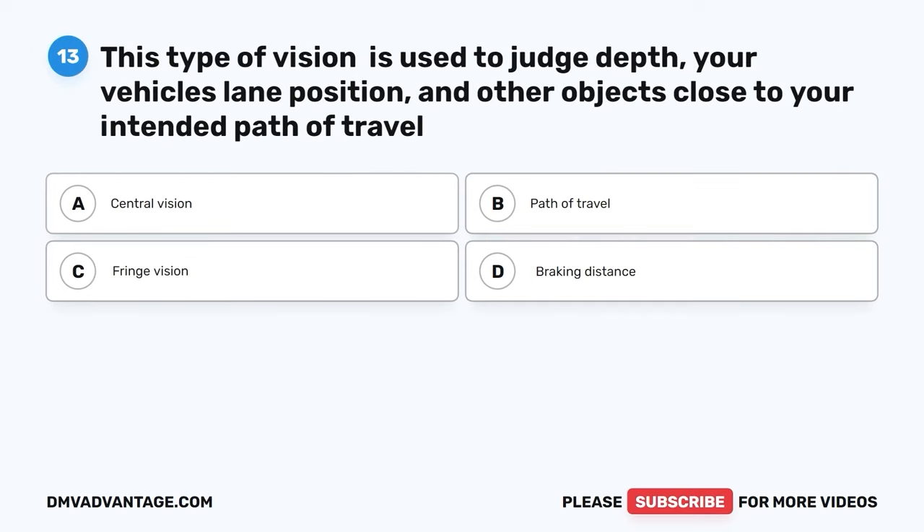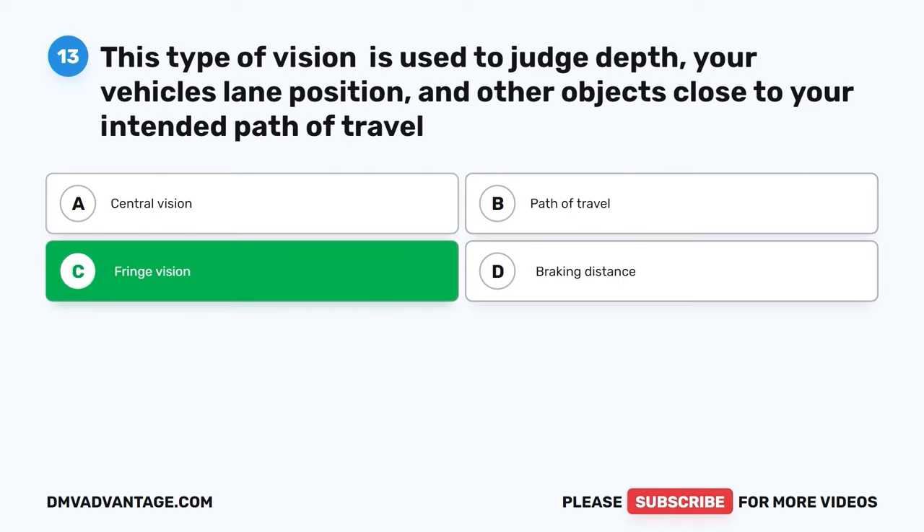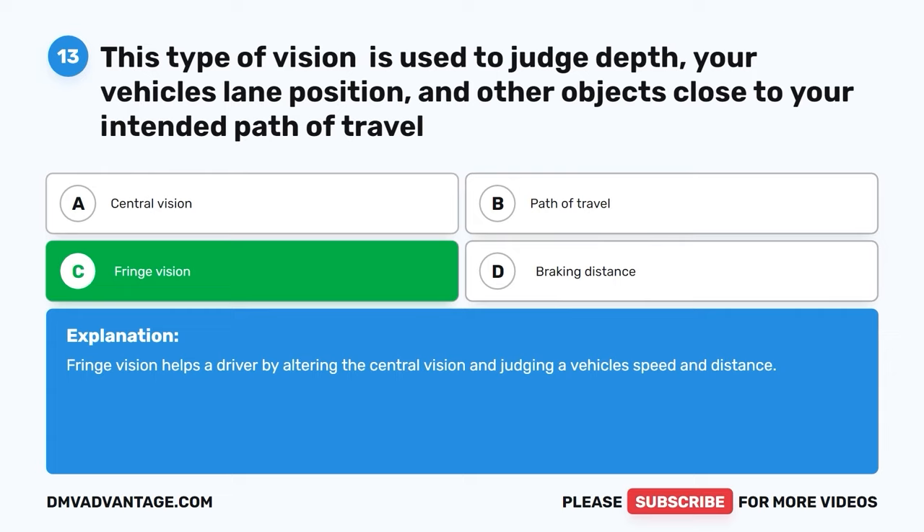Question 13. This type of vision is used to judge depth, your vehicle's lane position, and other objects close to your intended path of travel. The correct answer is C: fringe vision. Fringe vision helps a driver by altering the central vision and judging a vehicle's speed and distance.